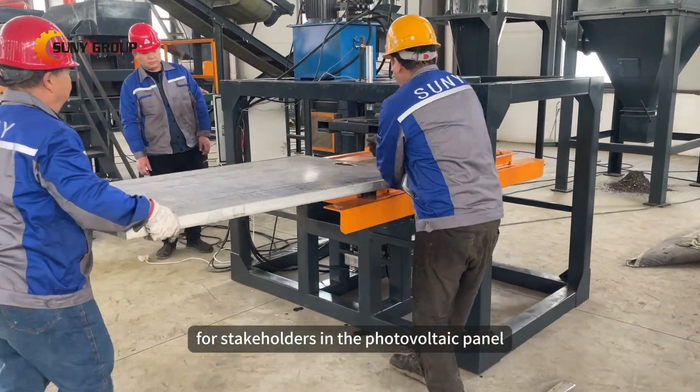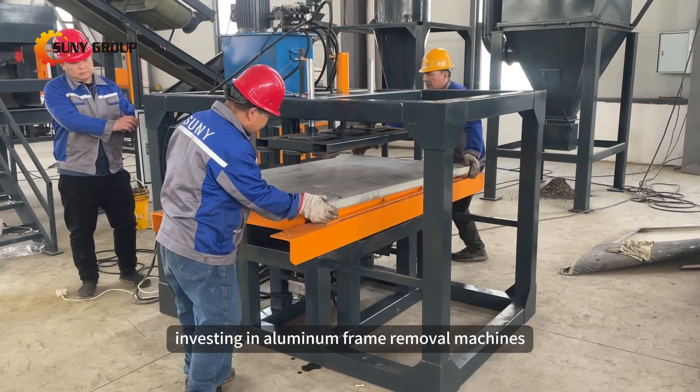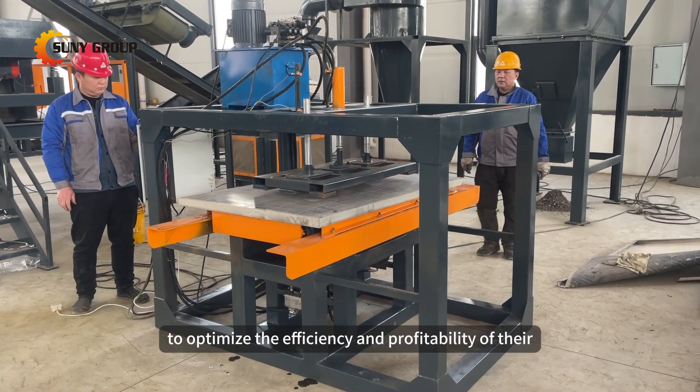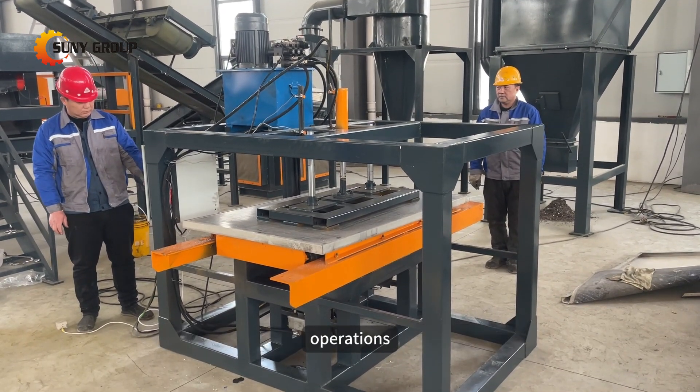For stakeholders in the photovoltaic panel recycling industry, investing in aluminum frame removal machines is a strategic decision to optimize the efficiency and profitability of their operations.